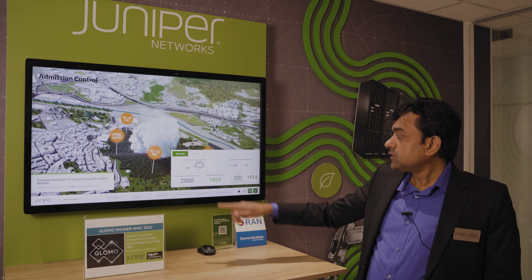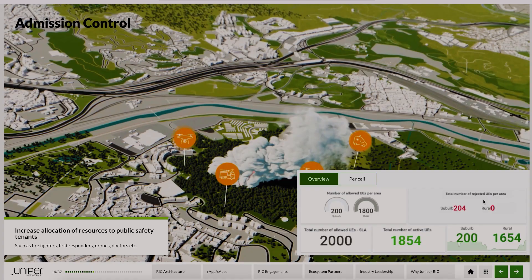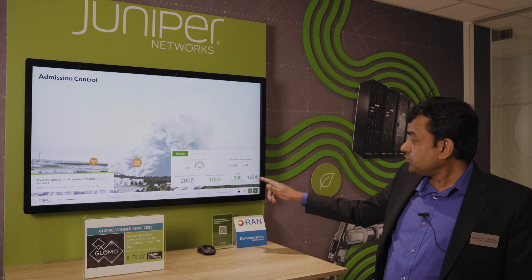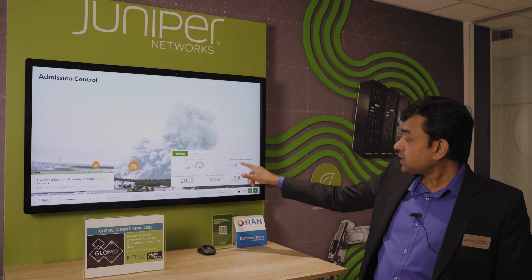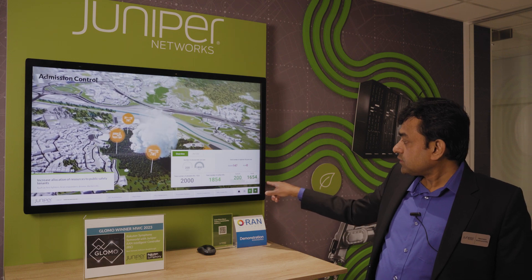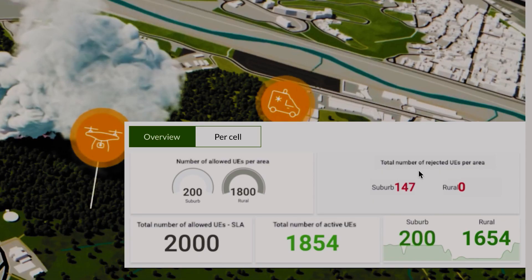Here you can see that the RIC has increased the allocation in the rural area from 1000 to 1800, and reduced the allocation in the suburban area from 1000 to 200. As a result, the number of rejections in the rural area has come down to zero, and all active UEs who needed connections are now getting connections.